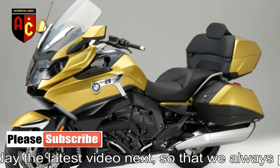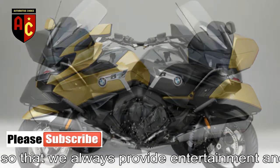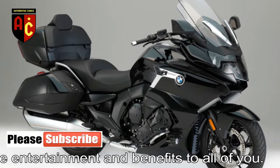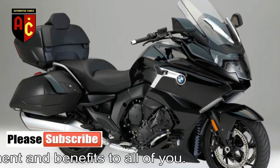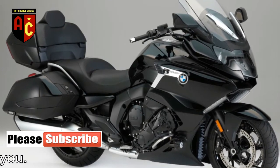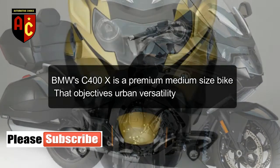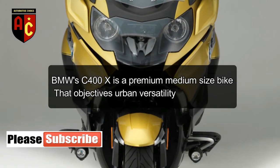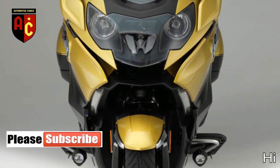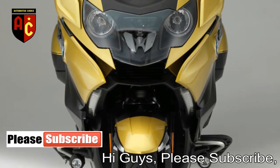The F-750GS makes 77 horsepower at 7,500 RPM, while the F-850GS comes in at 95 HP at 8,250 RPM. The bicycles get two standard drive modes, in addition to Dynamic and Enduro. The F-850 additionally gets an Enduro Pro mode, new adaptive forks, a double-sided aluminum swingarm with central spring strut for more responsive handling, and a new robust steel monocoque bridge frame.